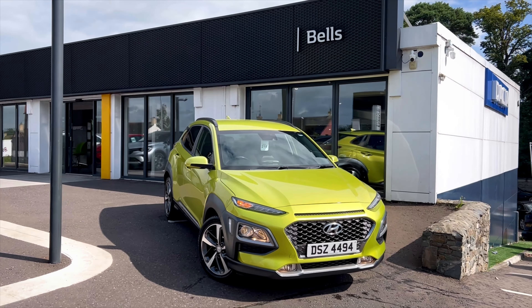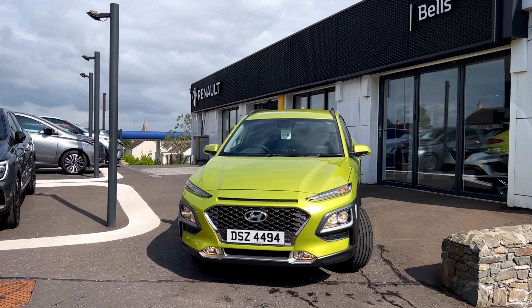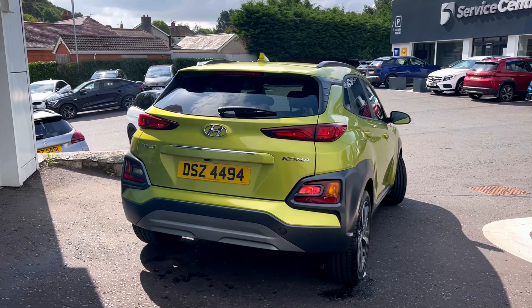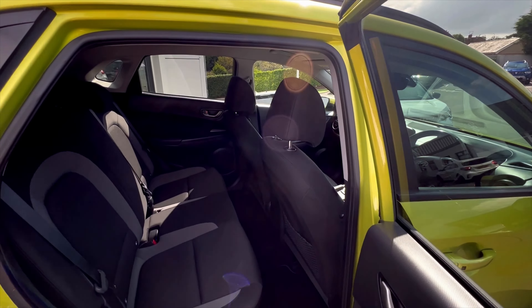In stock we have the 2019 Hyundai Kona GDI Blue Drive Premium in the colour yellow. This is a 1 litre petrol with just over 40,400 miles on the clock, one owner from new, and this car will also come with a full year's MOT.